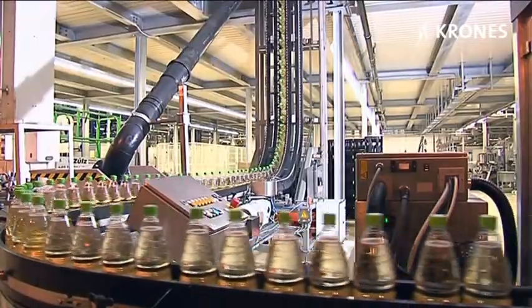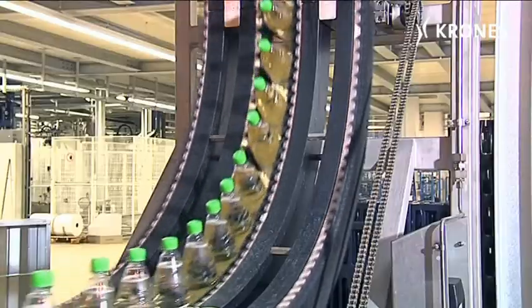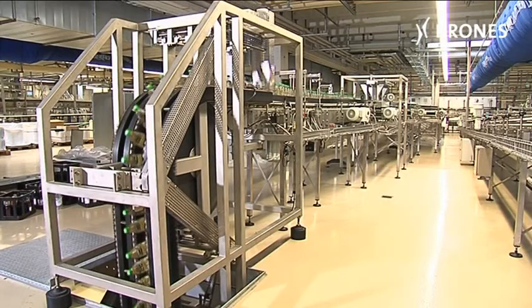The full bottles are then transported to an intermediate storey about four metres high, where they are packed by a Blitzpack in six, nine or twenty bottle PET cycle crates.